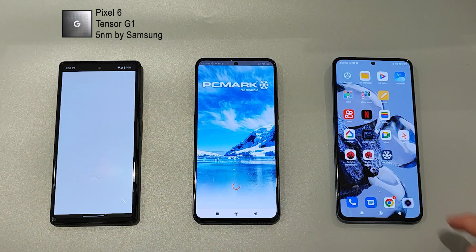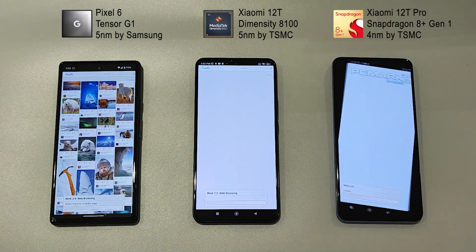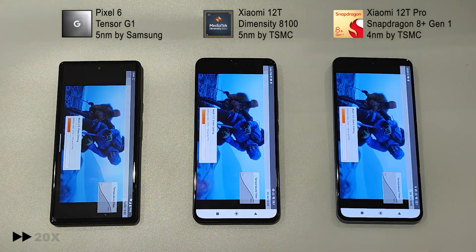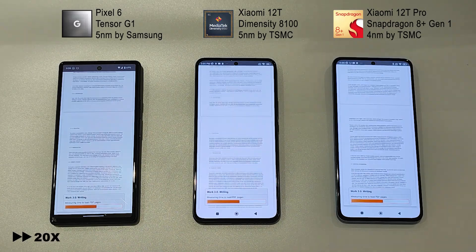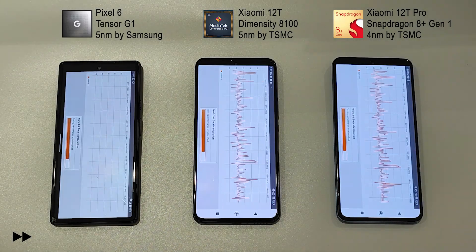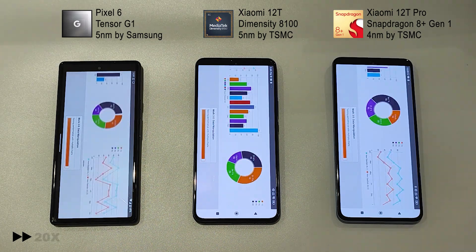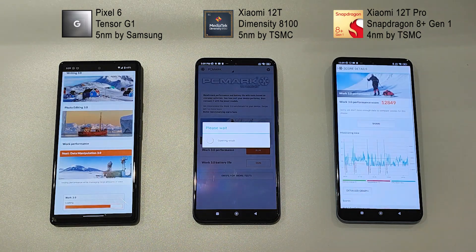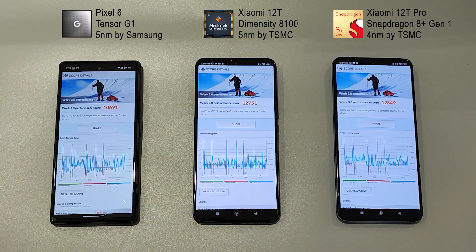Now we're going to go for PCMark, which is Work Performance 3.0. The Dimensity 8100 shows itself in a very good way. Xiaomi 12T Pro is the first to finish, but if we check the end numbers, the Xiaomi 12T is quite good.